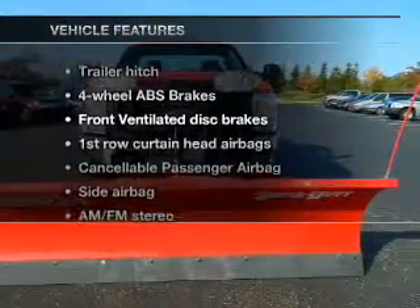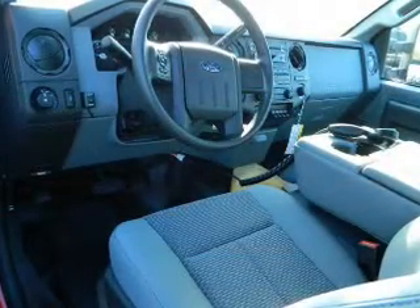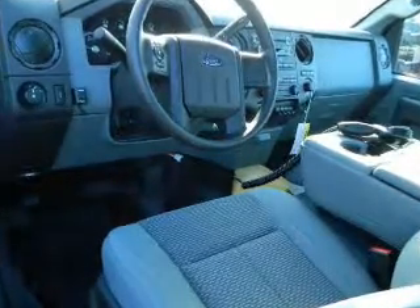Plus, enjoy these notable features that are included in this vehicle: keyless entry, power door locks, power windows, cruise control, an AM-FM stereo, an alarm system, and power steering.